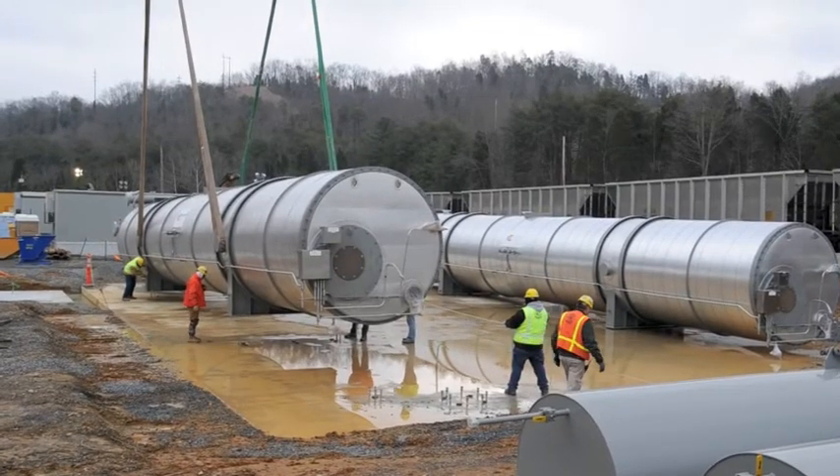It's about 80 feet long. We started construction on this plant last April and it'll be commercial in the spring of 2012.